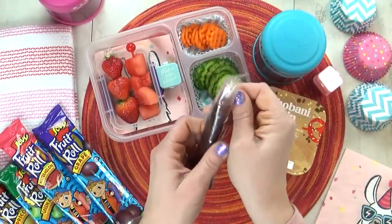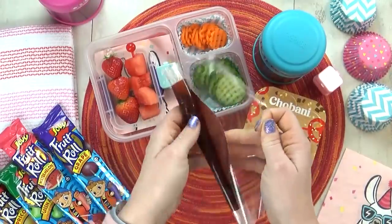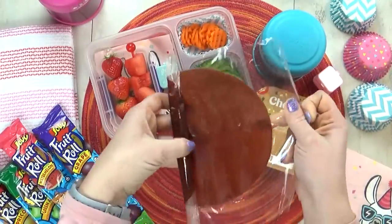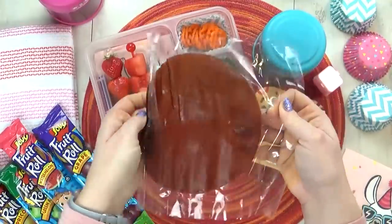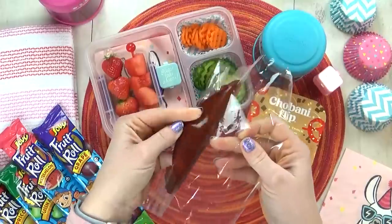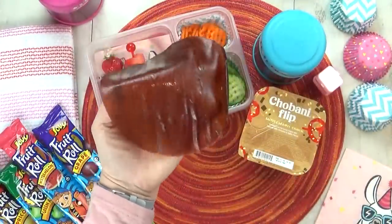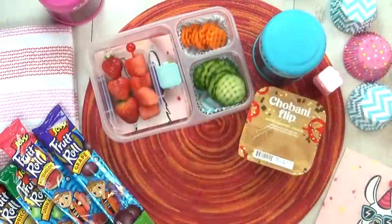They come in lots of different flavors — there's apricot and green apple, watermelon and grape. These fruit roll-ups are really thick, almost like a fruit leather. My kids have never tried these, so I think they're gonna be super excited. For Angel's lunch, I'm gonna put the watermelon flavor because I already know she likes watermelon.